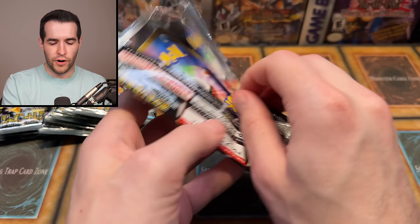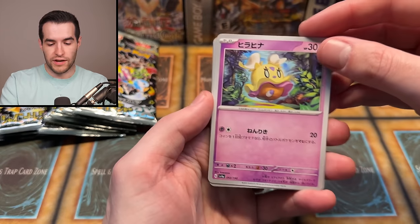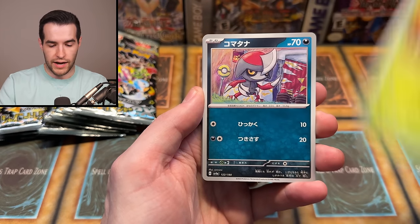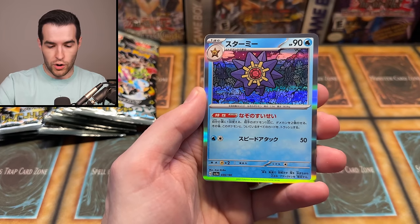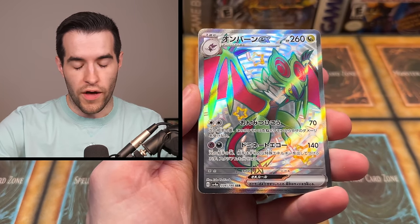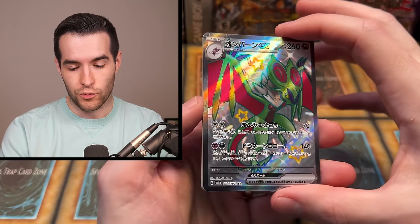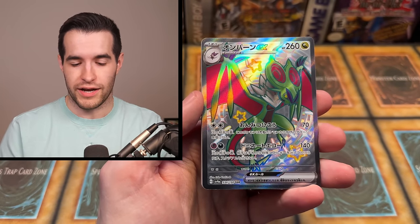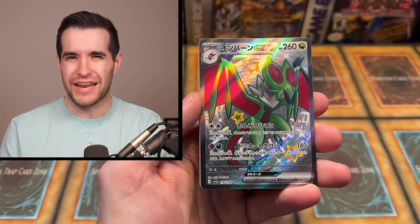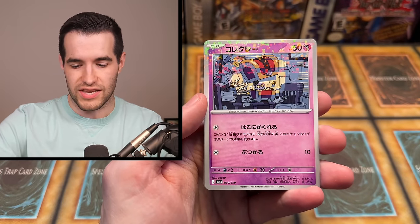I think we've gotten three shinies so far - nothing overly exciting for me. I'm sure some of these are exciting, but in terms of stuff that I care about... we have that guy, we have that guy again, Pawniard I think. Don't know that. We have a Starmie - definitely know that. Oh, there we go - is that a Shiny Noivern? Noibat to Noivern. Yeah, Shiny Noivern. That is a really cool looking Pokemon - that's my favorite card so far.